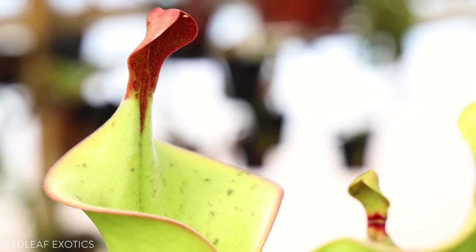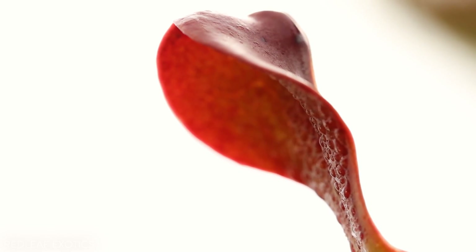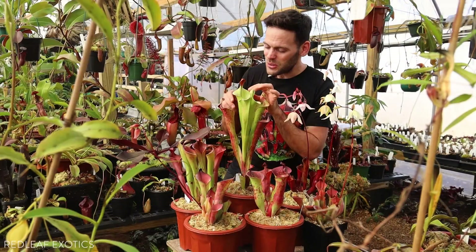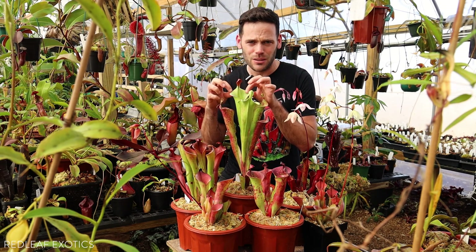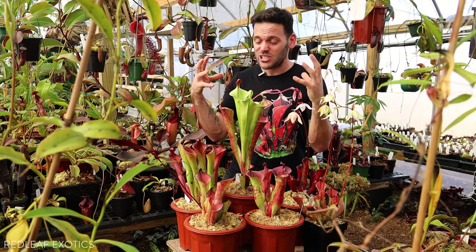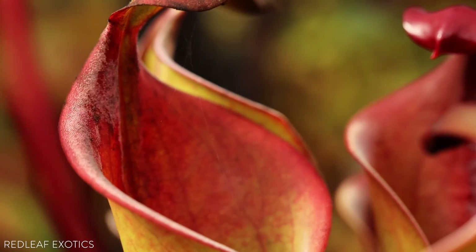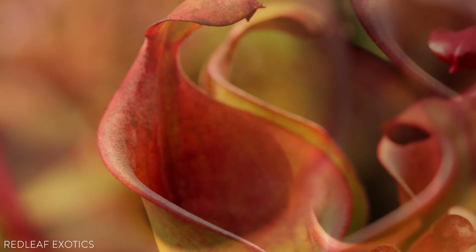A distinct feature of the genus is this nectar spoon on top. Most of them have it, and some are different shapes depending on the species or hybrid. You can see right underneath it, it just oozes all this beautiful nectar, and that is where insects are going to come and feed, probably sliding to their death inside the pitcher. Once they do, you can see all these beautiful silky glossy hairs — they actually feel so nice. They're facing downward, so anything that falls in and tries to climb up, especially a small bug, those hairs keep directing it downward.